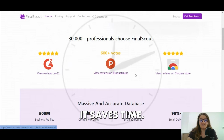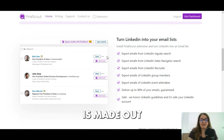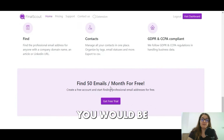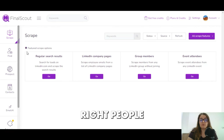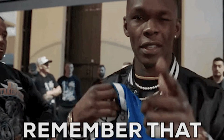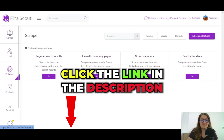Why choose Final Scout AI? First of all, it saves time. The sign-up process is a breeze and the dashboard is completely user-friendly. If you have a great business idea or think you'd be a great fit at some big company, find the right people and contact them — a good email is half the work done. The rest is up to you.